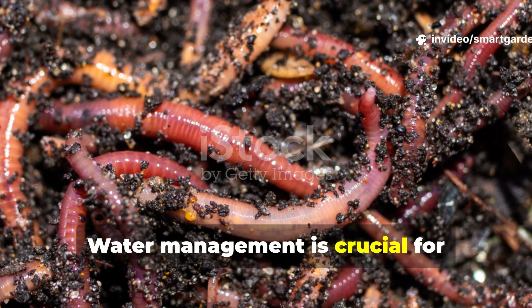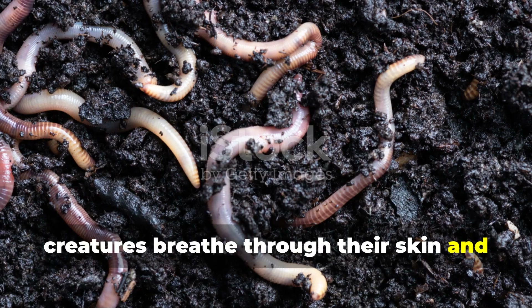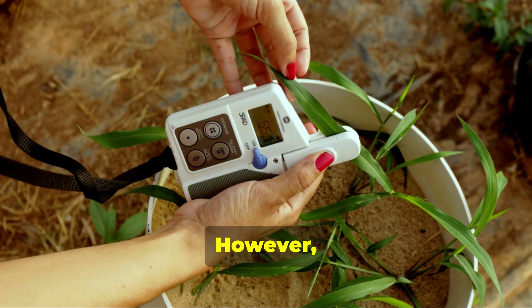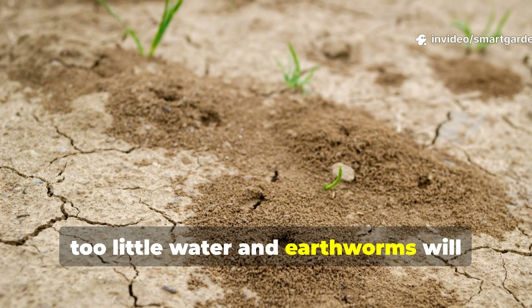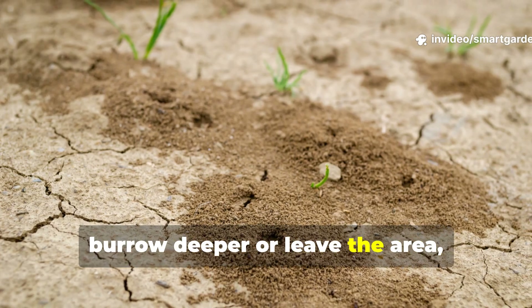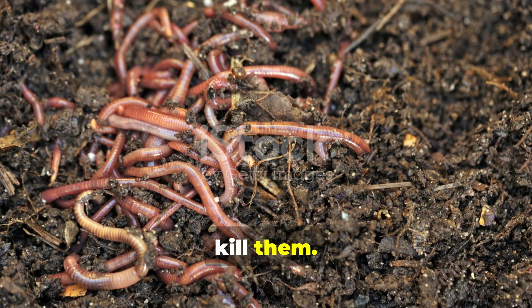Water management is crucial for earthworm attraction because these creatures breathe through their skin and require consistent moisture to survive. However, finding the right balance is essential. Too little water and earthworms will burrow deeper or leave the area, but too much and you'll end up creating anaerobic conditions that can actually kill them.